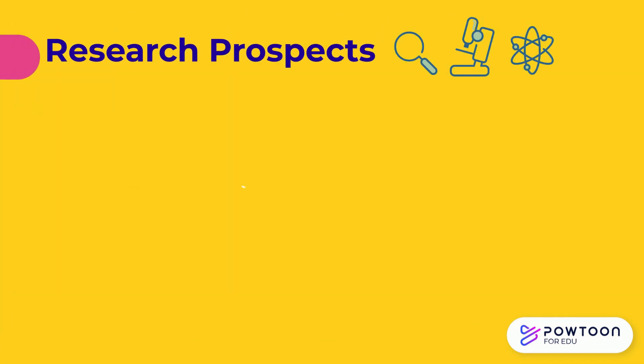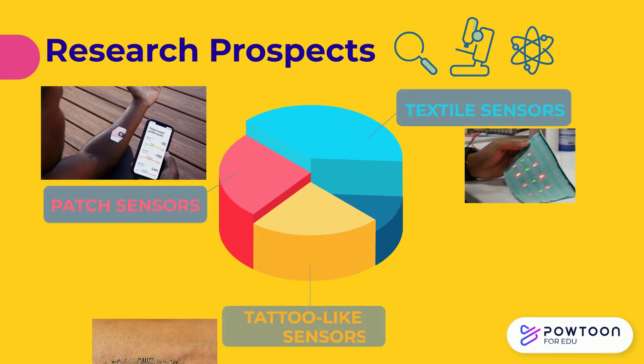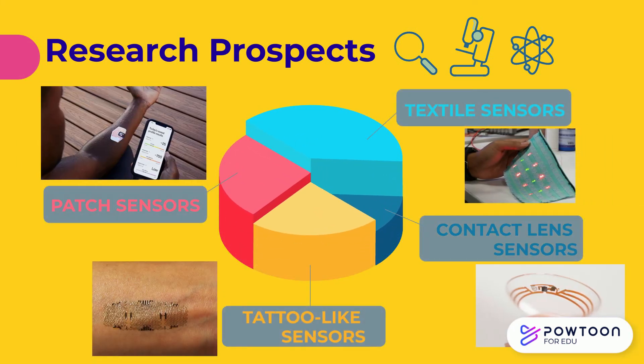Since the synthesis of polymers can be largely manipulated, new polymer-based wearable electronics are developed every year. Some recent innovations include the tattoo-like sensors.